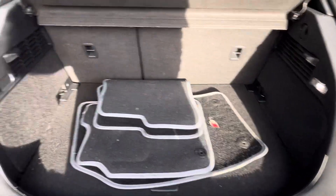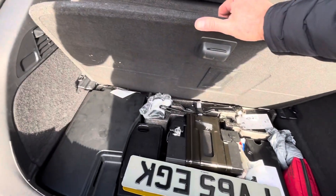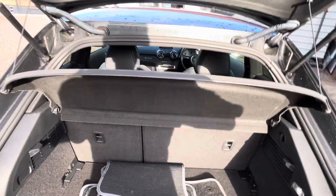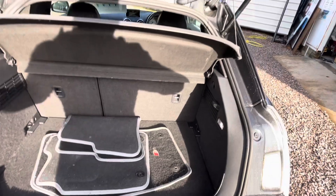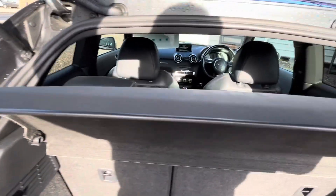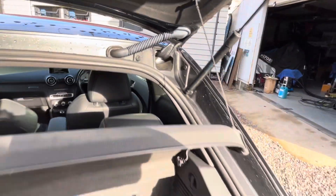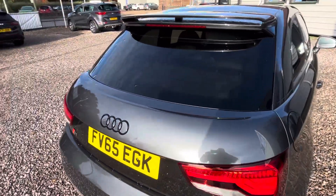There's a set of S1 mats in the boot. It's got tinted windows — you can see the parcel shelf. All the plastics are in good order, no scratching where it's been overloaded, or tears in the roof lining, which does often happen. It's also got rear wiper delete.